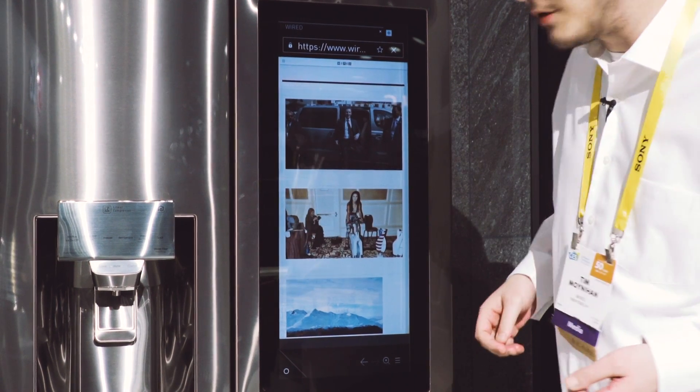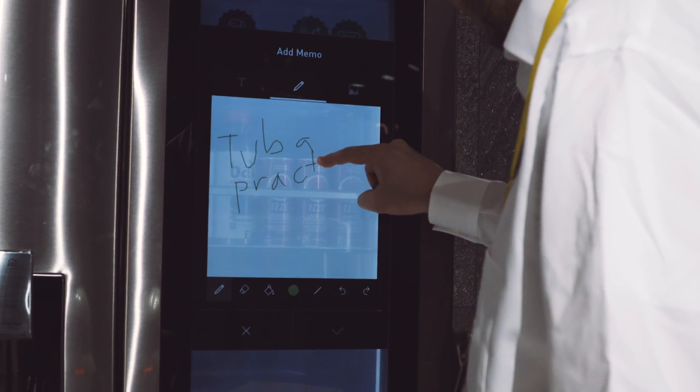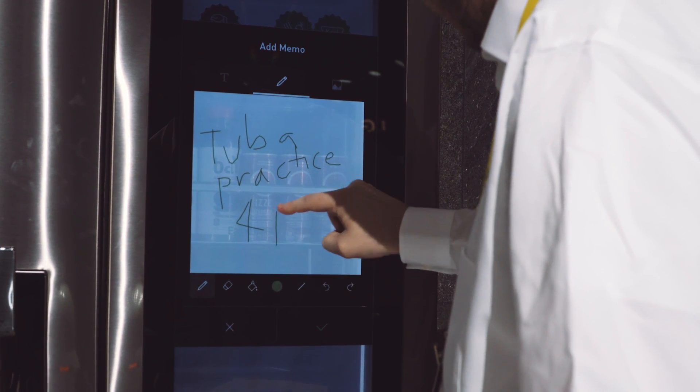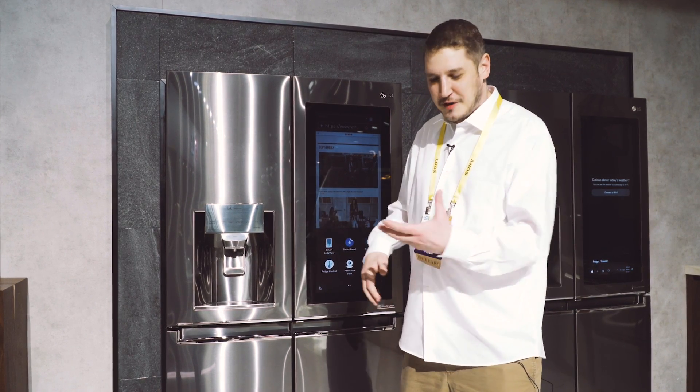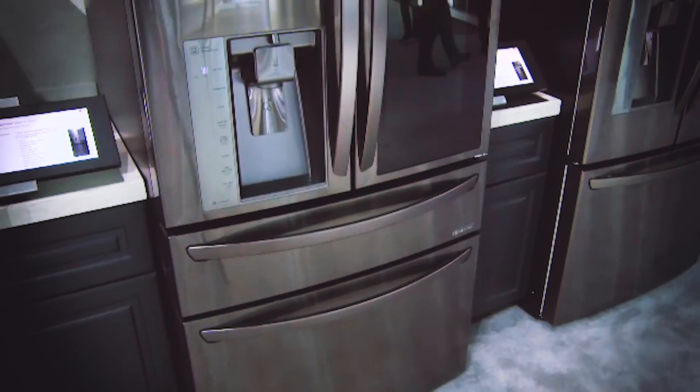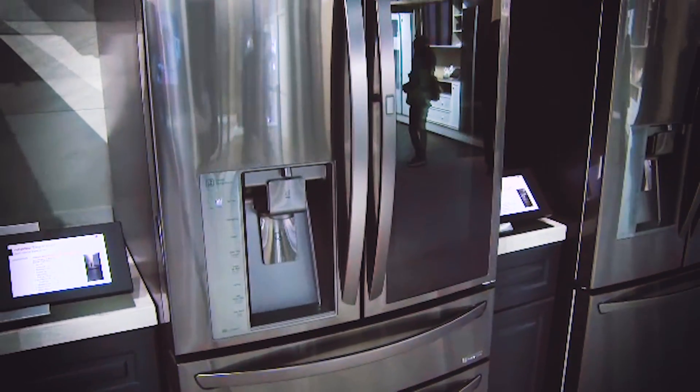Nice full screen view, great responsiveness, but it runs WebOS. It has a panoramic camera inside of it that you can check on your phone when you go to the store and you just need to know what's in your fridge and what to buy next.